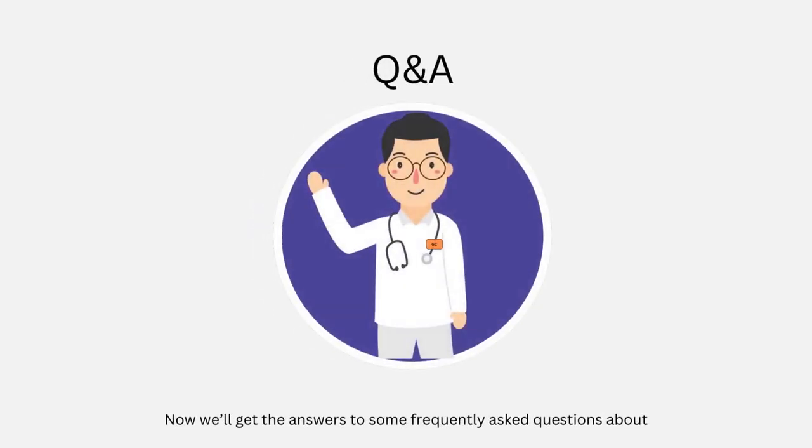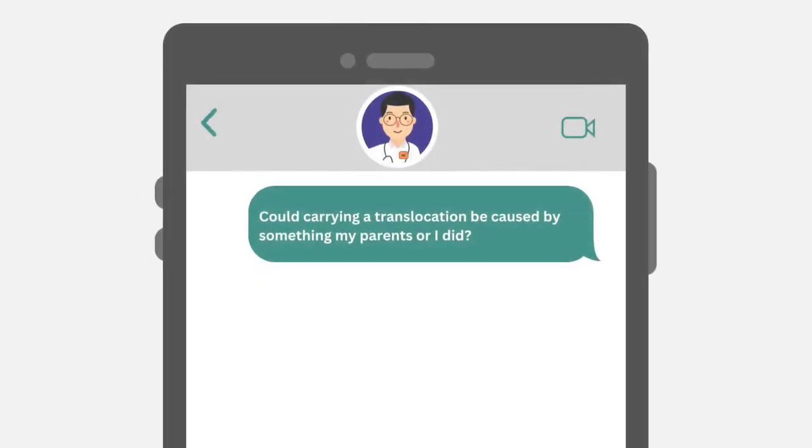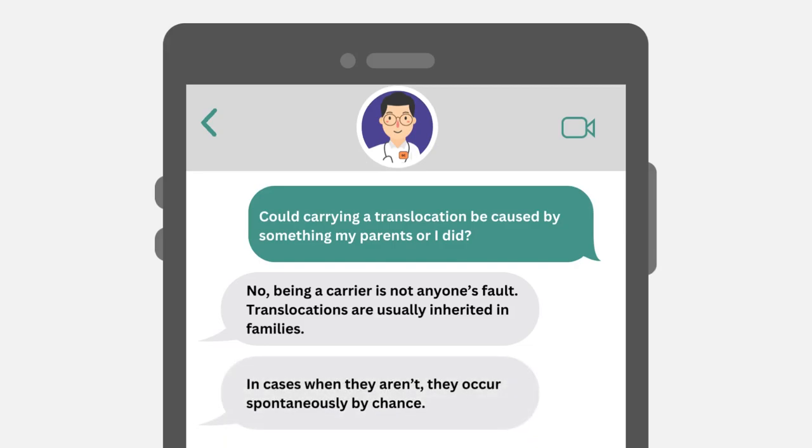Now we'll get the answers to some frequently asked questions about Robertsonian translocations from a board-certified genetic counselor. Could carrying a translocation be caused by something my parents or I did? No. Being a carrier is not anyone's fault. Translocations are usually inherited in families, and in cases when they aren't, they occur spontaneously by chance.